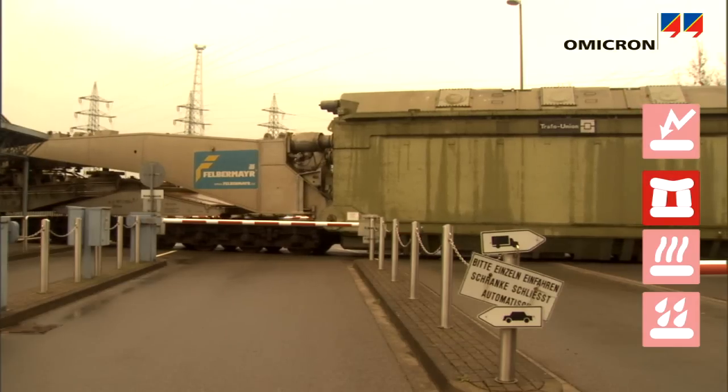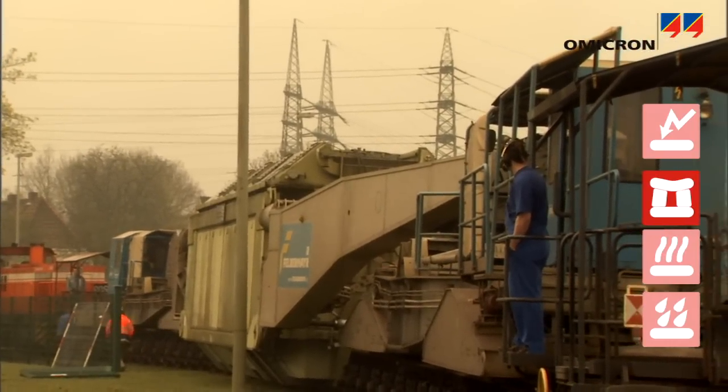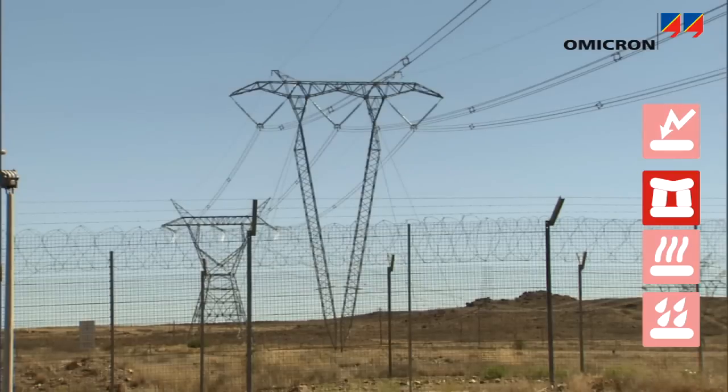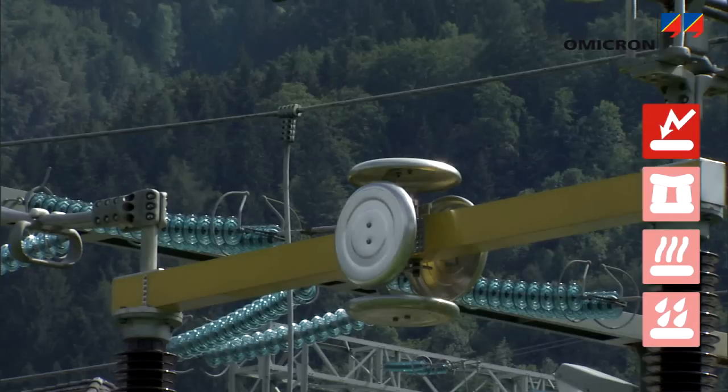Power transformers are exposed to mechanical stress during transport from factory to site, during relocation from one substation to another, during earthquakes, or during external short circuit faults. Transformers also have to withstand the stress of operating voltages, as well as pulse voltages like lightning or switching pulses.